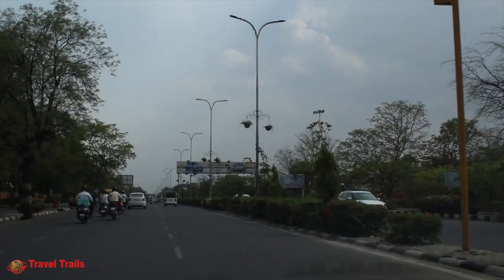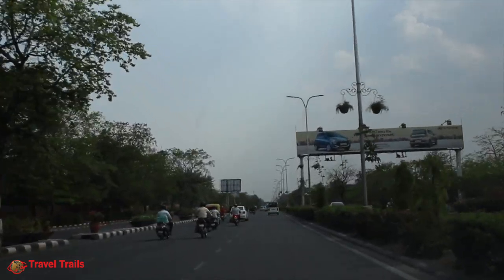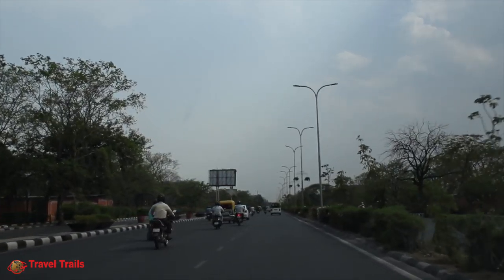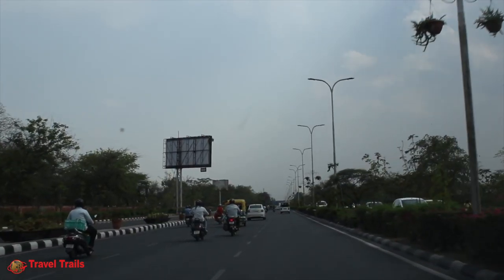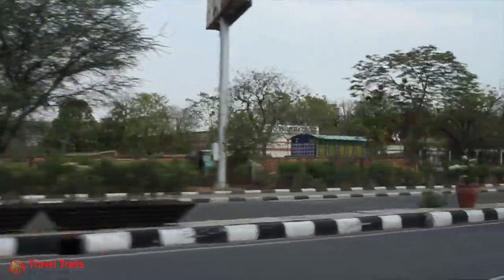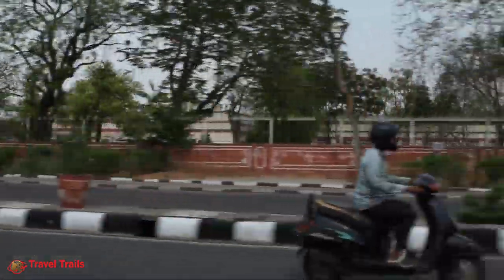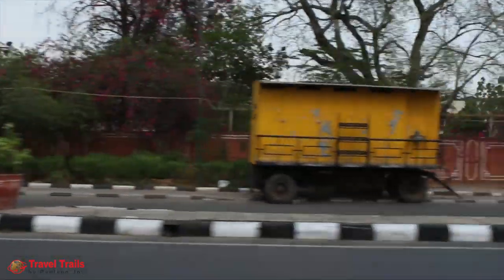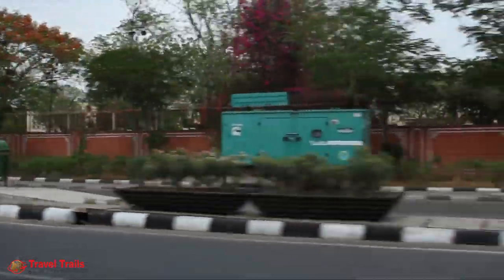Jaipur city and roads have greenery in abundance. This oldest planned city of India has kept apart plenty of space for parks and greenery. Our hotel was near Jawahar Circle Garden, which is a circular park with a diameter of 452 meters. The park, surrounded by rose gardens, is one of Jaipur's popular leisure destinations.